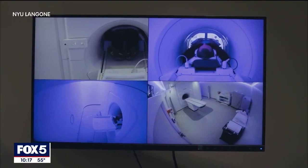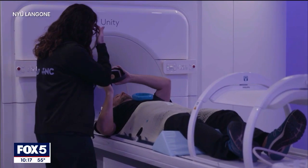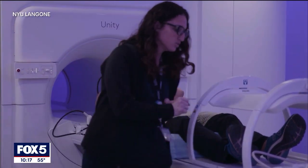Doctors say that as the technology evolves, treatments may be even faster. Studies are even looking at condensing these treatments down to just two sessions of radiation. As the treatment is further fine-tuned, there's hope that MRI-guided radiation will be used to fight other cancers as well. There's a lot of promise in the future, not just for prostate cancer, but for many other types of cancers as well.